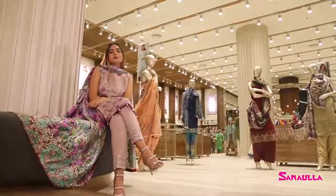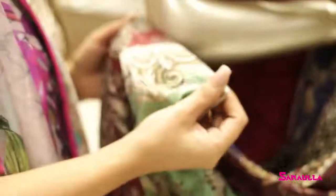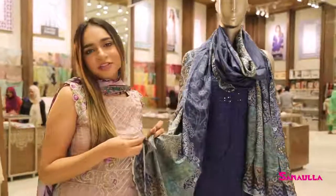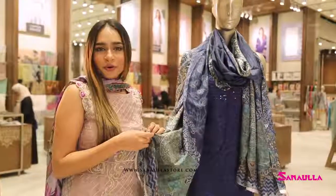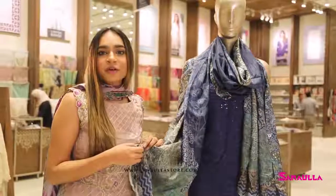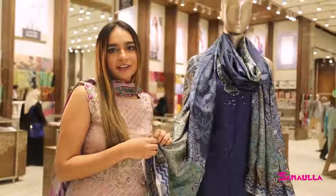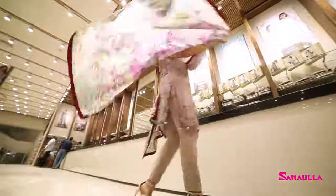I can also see that there's an embroidered pant, so I'm going festive this season with Noor. You can order this beautiful collection online on the Sanaulla website and get it stitched according to your own style and needs. You can also buy it at any Sanaulla store in Karachi, at Narek Road, Southern and London.